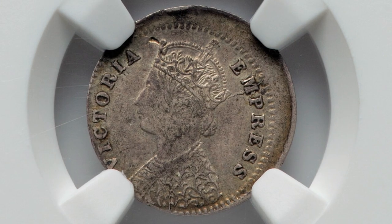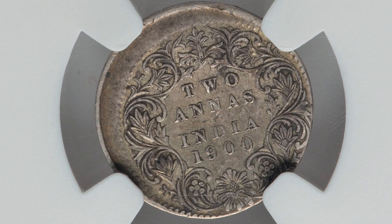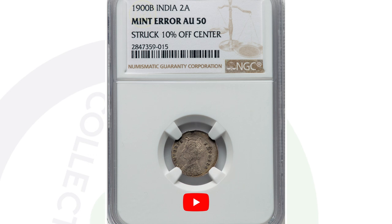Next up is a coin from India, 1900 — a pretty old coin, 123 years old. It's graded by NGC and it was struck off center, which gives it an off center error that adds some extra value. That's why the coin sold for over $400.